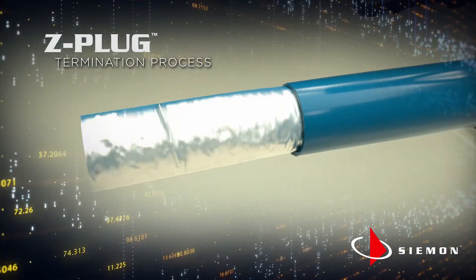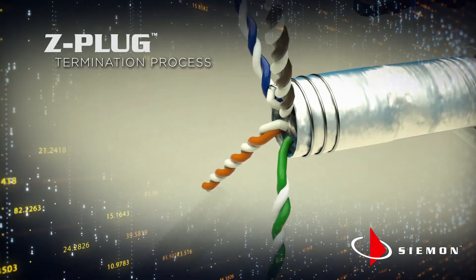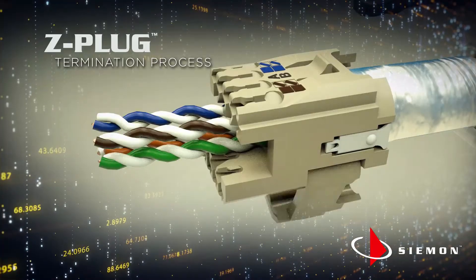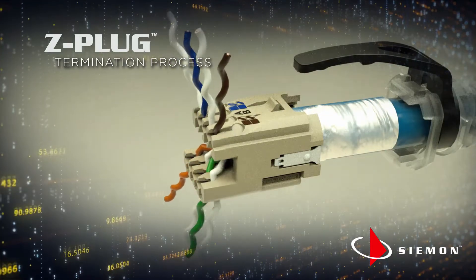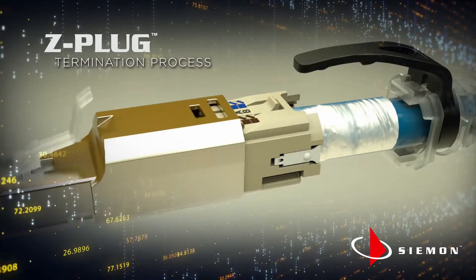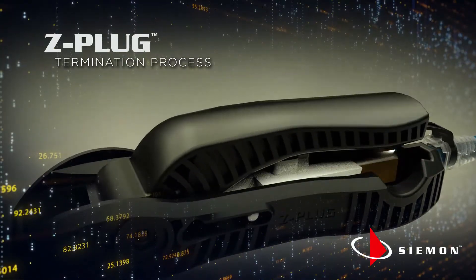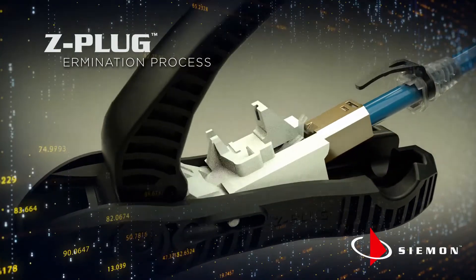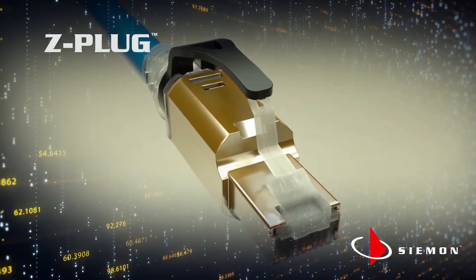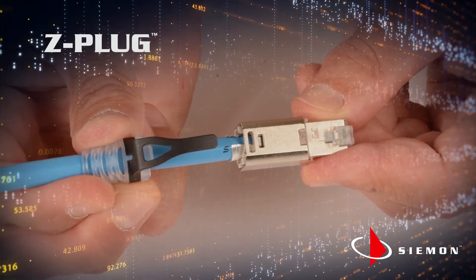With the optional boot in place, the cable is stripped, pairs separated, and the cable is easily laid into the open lacing module that can be closed manually or using the Z-Plug tool. Once the conductors are laced via the intuitive color-coded guide and trimmed, the lacing module is placed into the Z-Plug's robust die-cast housing and inserted into the Z-Plug tool. In one easy motion, the Z-Plug is reliably terminated. The optional boot is then clipped into the back of the plug and the Z-Plug is ready to connect. And the Z-Plug can be disassembled and re-terminated.